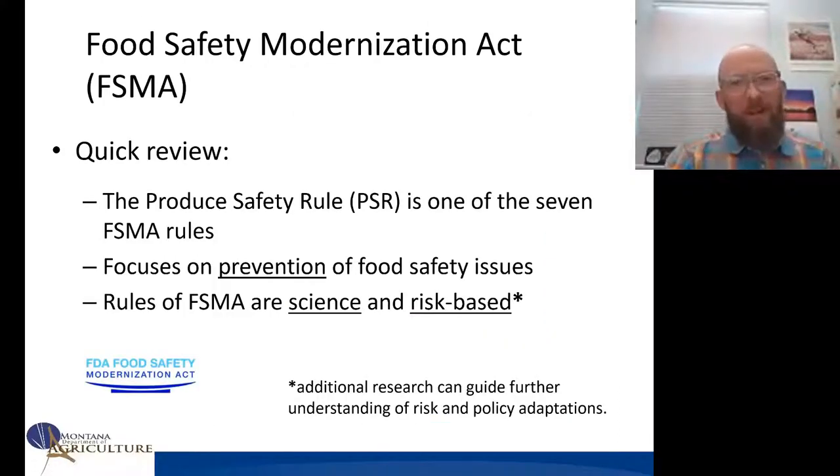The previous two speakers already introduced FSMA. Just to remind everybody, it focuses on prevention of food safety issues. Though the rules are supposed to be science- and risk-based, we recognize that additional research can provide further guidance and understanding of the risks involved, and then potential policy adaptations.